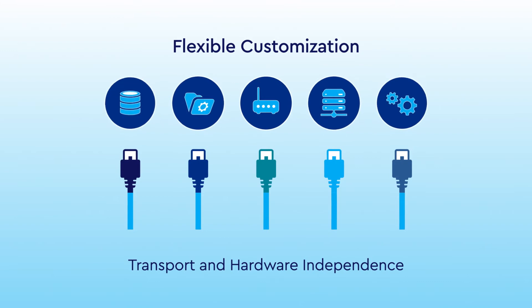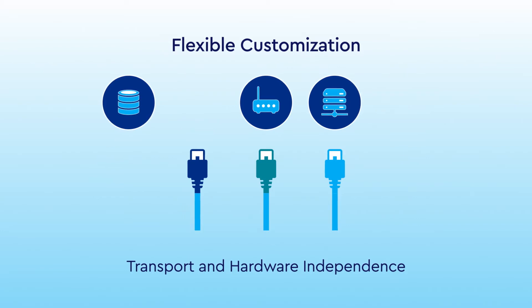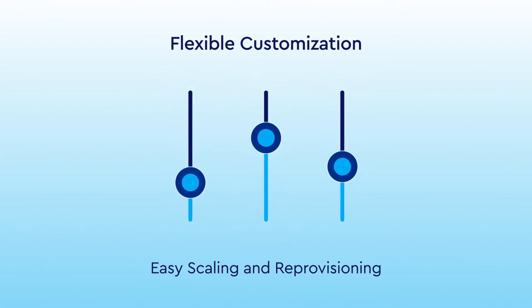It's also easy to tailor Cox Business SD-WAN to your business and IT needs with transport and hardware independence, reliable branch access to cloud services, private data centers, and SaaS applications, and simple scaling and reprovisioning.